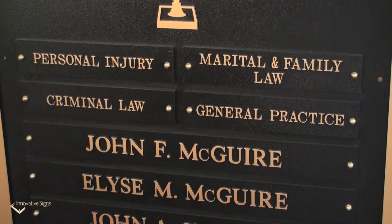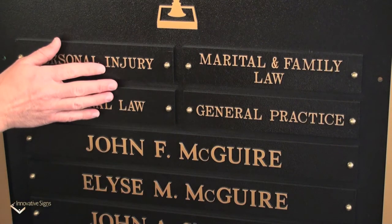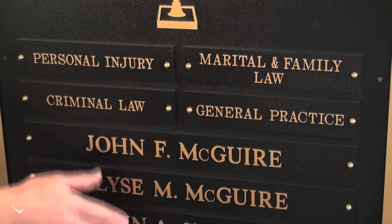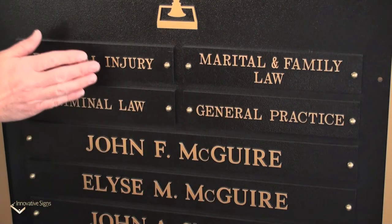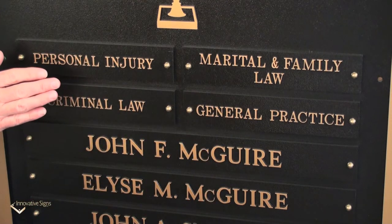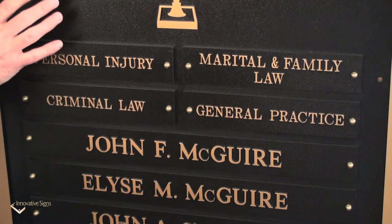The lower half is dedicated to information people will see once they're closer to the plaque. We have the areas of specialty and the name of each individual attorney. All of this is on interchangeable nameplates that can be added or removed as necessary in the future without ever having to change the main plaque.